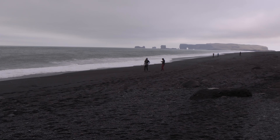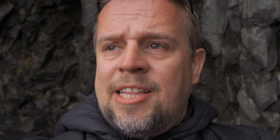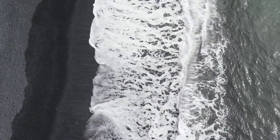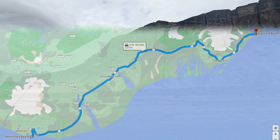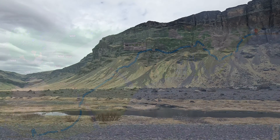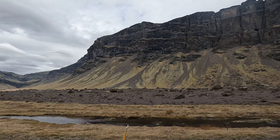We made it to Reynisfjara, which is the black sand beach. You have the basalt columns behind us. Back there are the sneaker waves — you have to be very, very careful because they're called sneaker waves for a reason. The black sand against the background is just absolutely stunning.